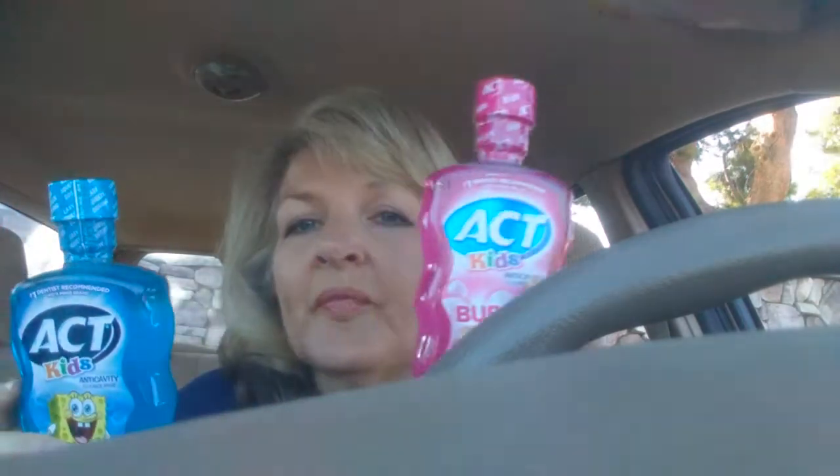This is a freebie. The Act Mouthwash is $3.49 — my app said $3.47 but it rang up $3.49 and they changed the price to $3.47. I had $1 off coupons on each one. There's also a $1 Ibotta rebate you can do up to 5 times, so I submitted for 2. On Checkout 51, there's $2 back when you buy 2, and I submitted for that.